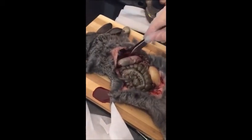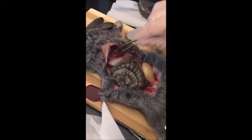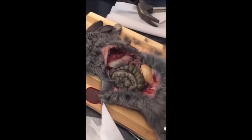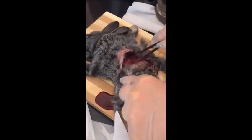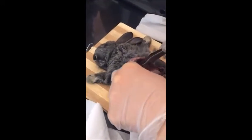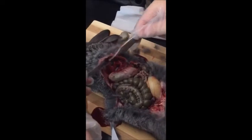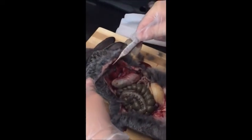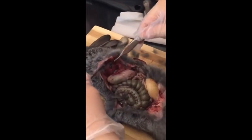And this is the liver. This is the liver that produces the bile and I want to show you the gallbladder. Can you see this organ, this small organ? This is the gallbladder — the liver produces the bile and the gallbladder stores the bile.